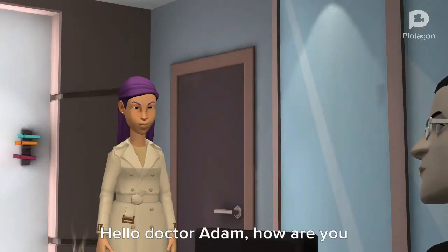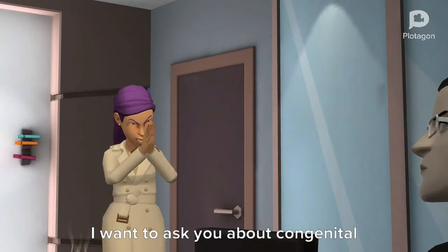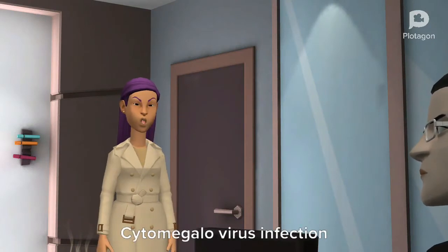Hello Dr. Adam. How are you? Hello Dr. Laura. I am fine. I want to ask you about congenital cytomegalovirus infection.